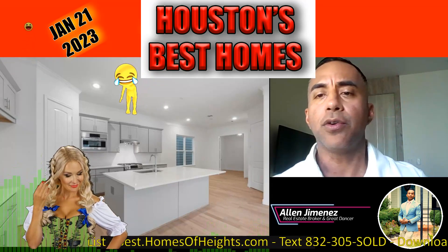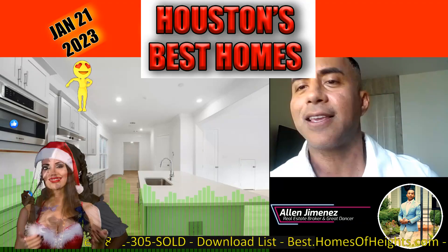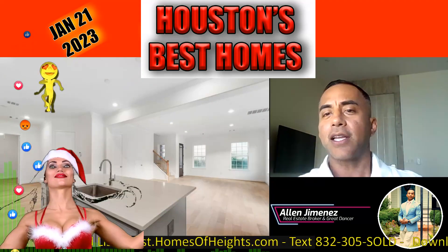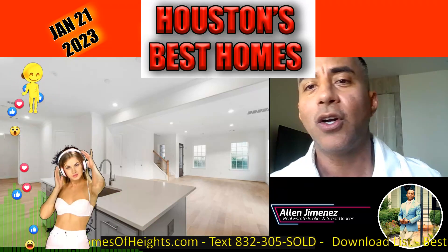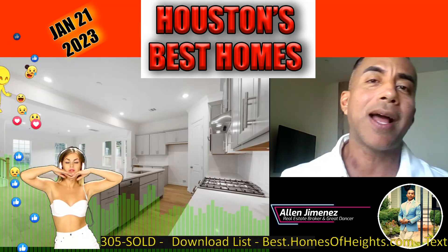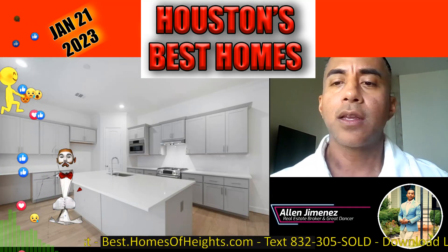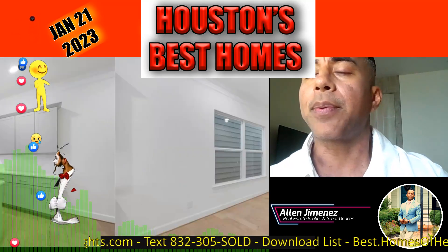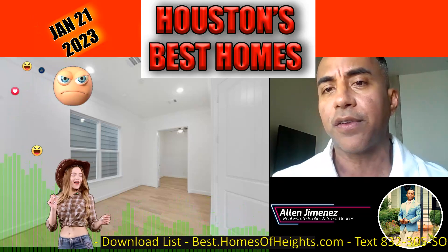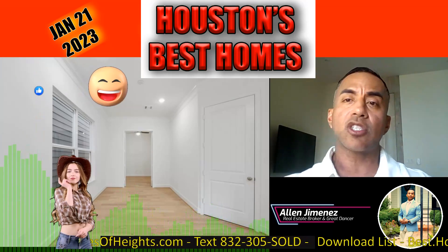Beautiful, nice kitchen, big island, under-mounted sinks, stainless steel appliances. What more do you want? Beautiful homes brought to you by In-Town Properties — they've been building properties for a long time. Good for them. A lot of business to be made out here.